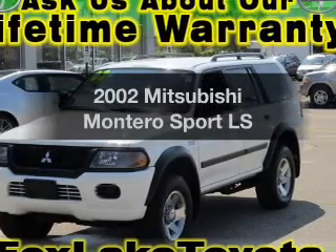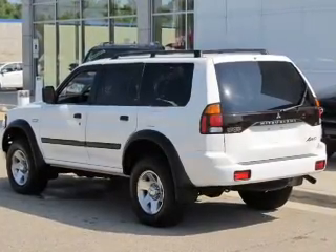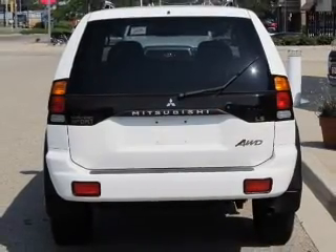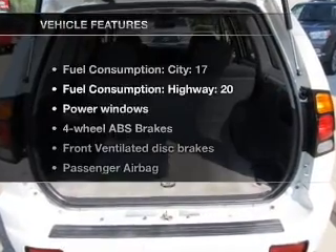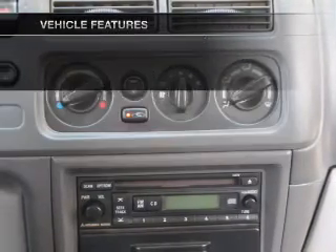Check out this 2002 Mitsubishi Montero Sport — this is the set of wheels you've been looking for. With a solid 6-cylinder engine that responds smoothly to its automatic transmission, premium wheels give a more luxurious look. Brake safely with the anti-lock braking system. With these notable features, you won't want to miss out on the opportunity to own this amazing ride.